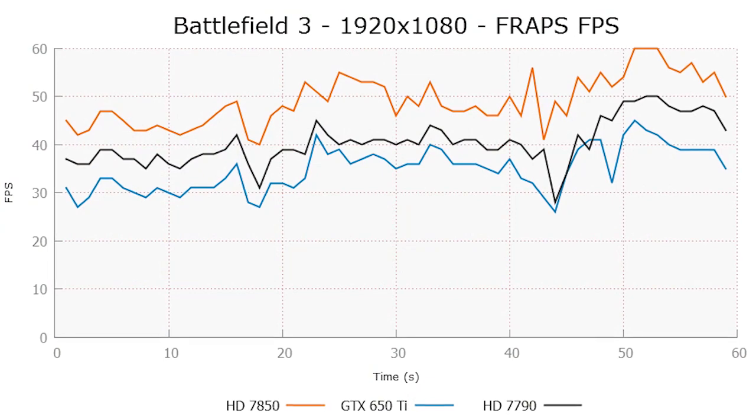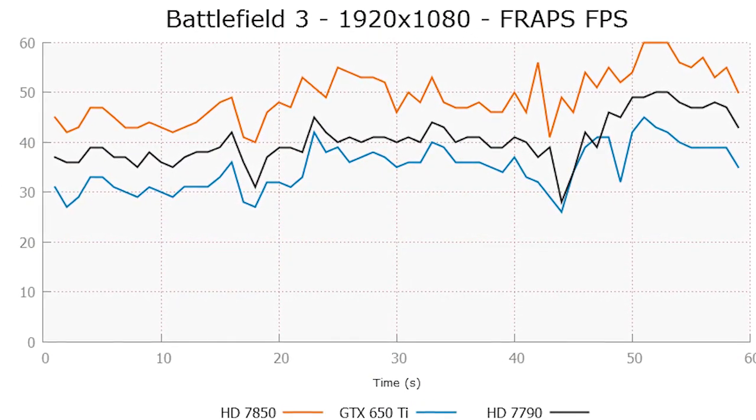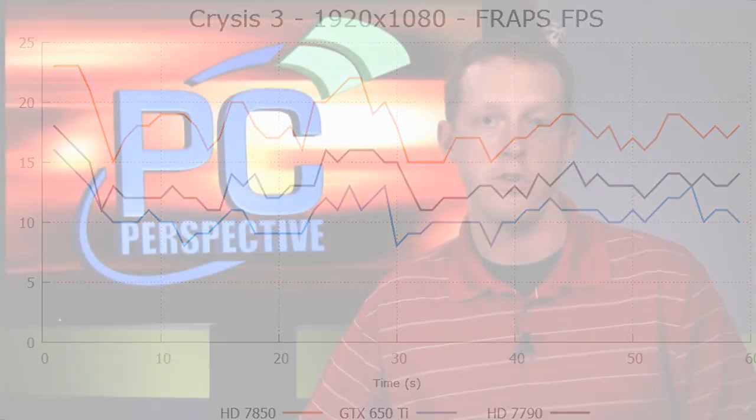Looking at performance between these two cards, it actually doesn't look that great for the 7790. The 7790 was the first card out, and when compared to the original 650 Ti, the 7770, and the 7850, it fell right in between the 7770 and 7850 as expected — leaning a little more towards the 7850. That was good news for AMD: a new, more efficient part with better performance and improved Powertune boost clocking. But with today's release of NVIDIA's GTX 650 Ti Boost 2-gigabyte model, the performance picture changes a lot.